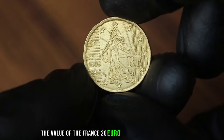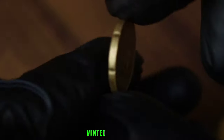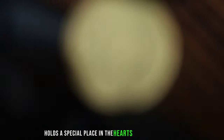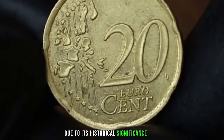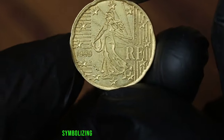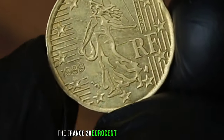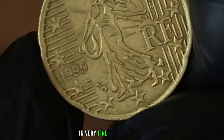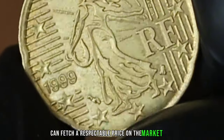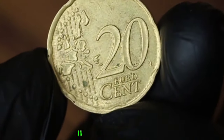Next up, the value of the France 20 eurocent coin from 1999 in very fine condition. This particular coin, minted in 1999, holds a special place in the hearts of collectors due to its historical significance and unique design. The obverse features Marianne, the national symbol of the French Republic, while the reverse depicts a figure spreading seeds, symbolizing agriculture and prosperity. Collectors generally seek out coins in excellent condition like this one.